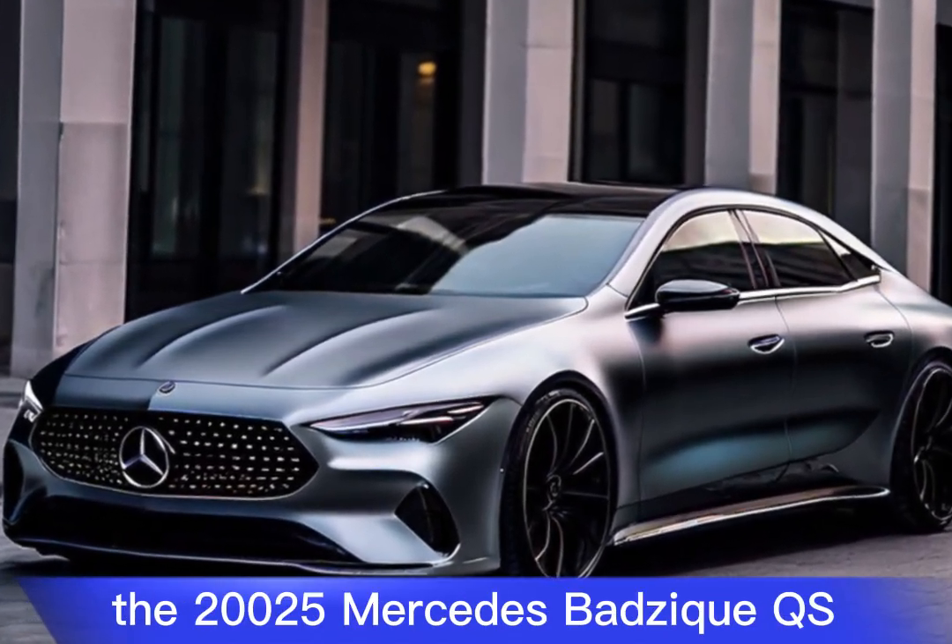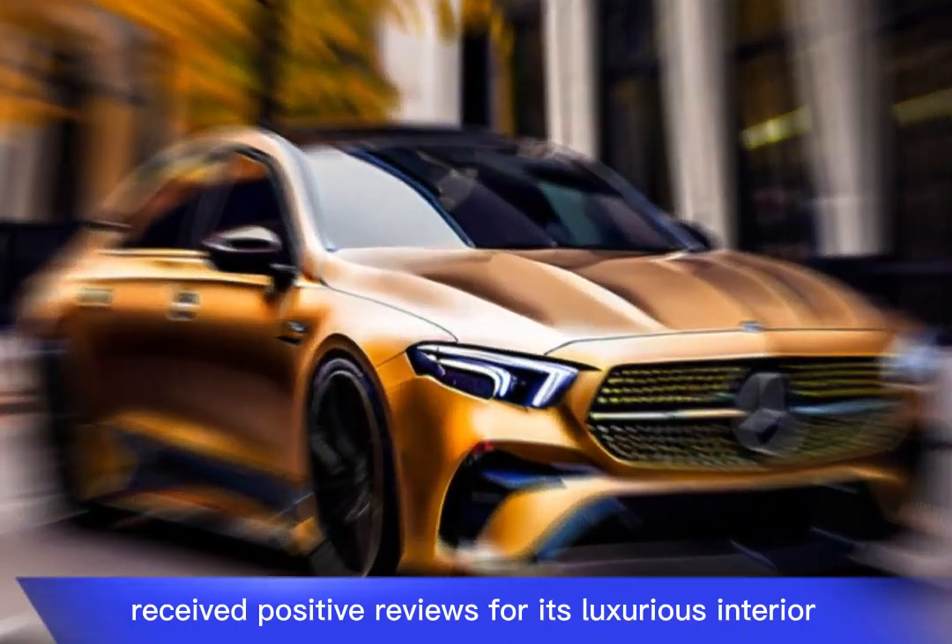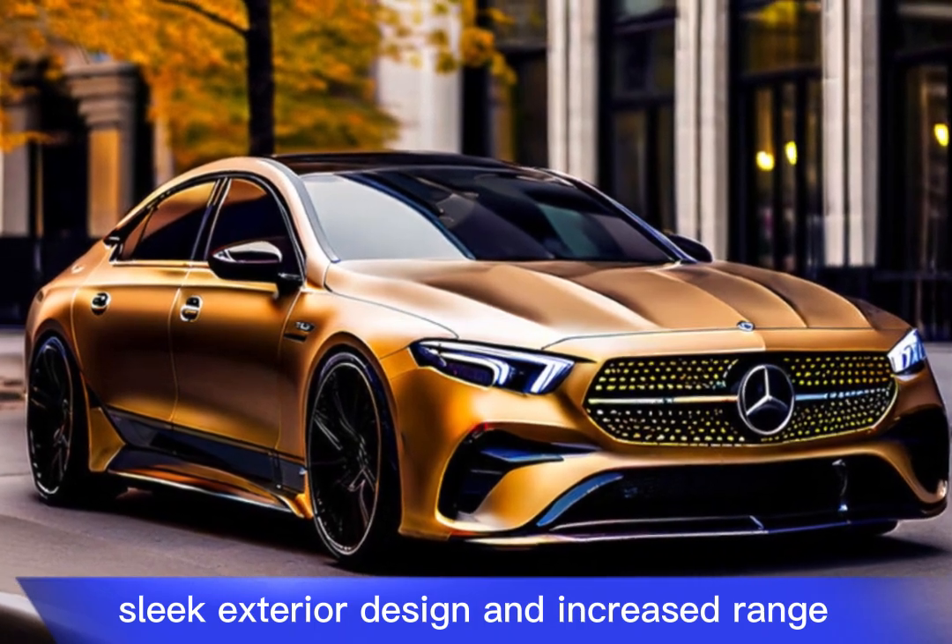The 2025 Mercedes-Benz EQS received positive reviews for its luxurious interior, sleek exterior design, and increased range.